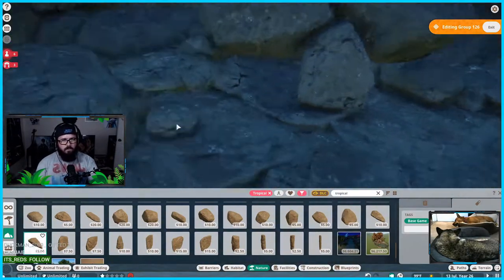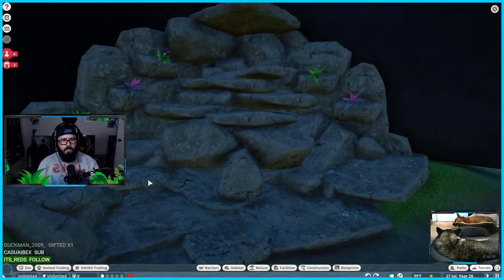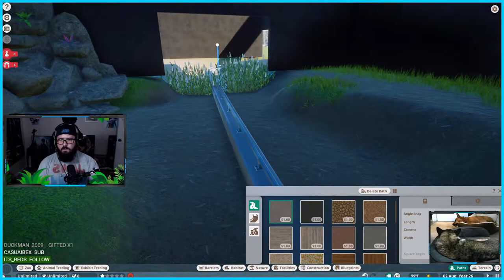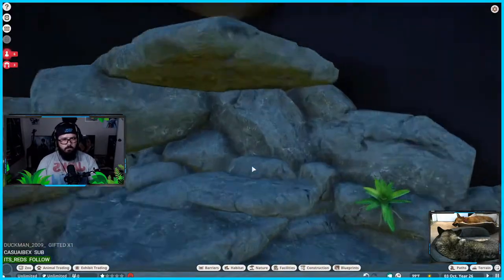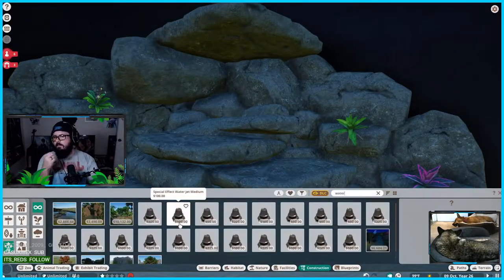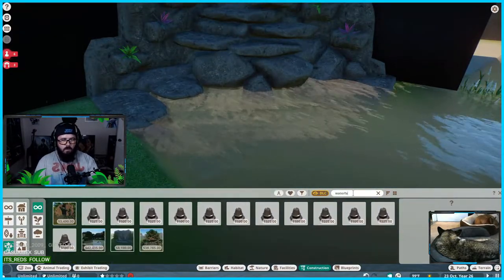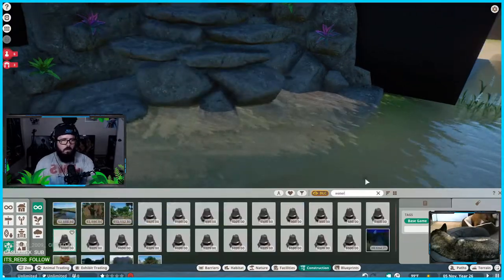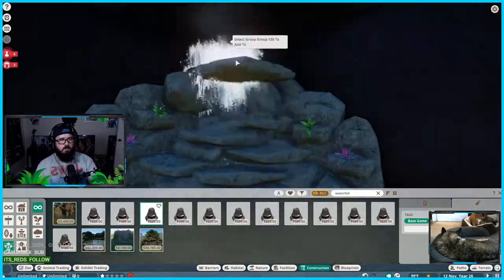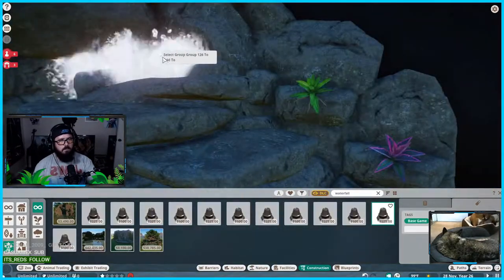Everyone in stream that day got to name a butterfly and pick their colors — that was such a cool idea and I'm so glad we did it. Stay tuned for next week's episode where we check out those butterflies. We've already put the crocs in here and made sure they can't escape from this zone. Now we're getting the water in and I'm starting to play with the waterfall effects to get a feel for how they'll look.